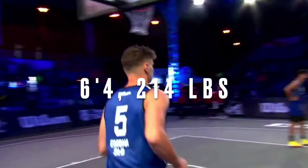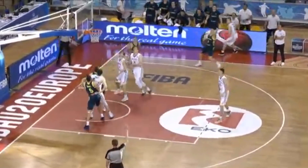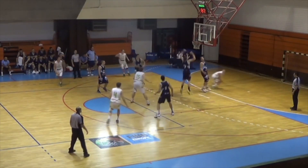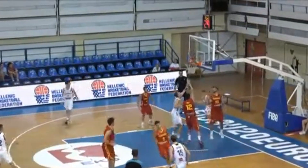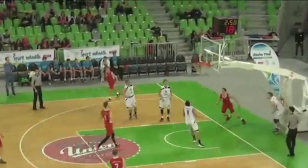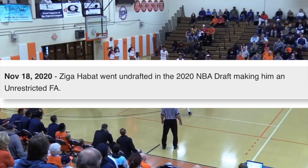To give you guys a quick background on Sega Habit: he is a 6'4, 214-pound forward from Slovenia. Like any basketball player, he first learned how to shoot normally and actually had a decent looking form. As you can see by the highlights, he was a sniper from the perimeter, shooting close to 36% from three. He was also a great driver to the basket thanks to his 6'7 wingspan. Habit eventually developed into a star player, averaging as much as 16 points per game on high efficiency, even recording some triple doubles. He declared for the 2020 NBA Draft but unfortunately went undrafted.